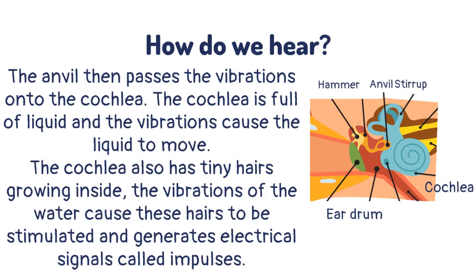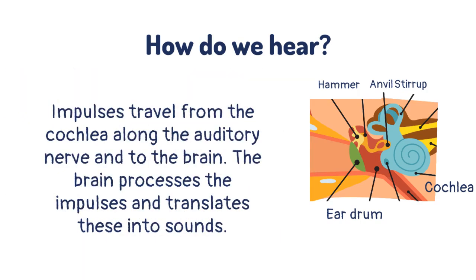The cochlea also has tiny hairs growing inside. The vibrations of the water cause these hairs to be stimulated and generate electrical signals called impulses. Impulses travel from the cochlea along the auditory nerve and to the brain. The brain processes the impulses and translates these into sounds.